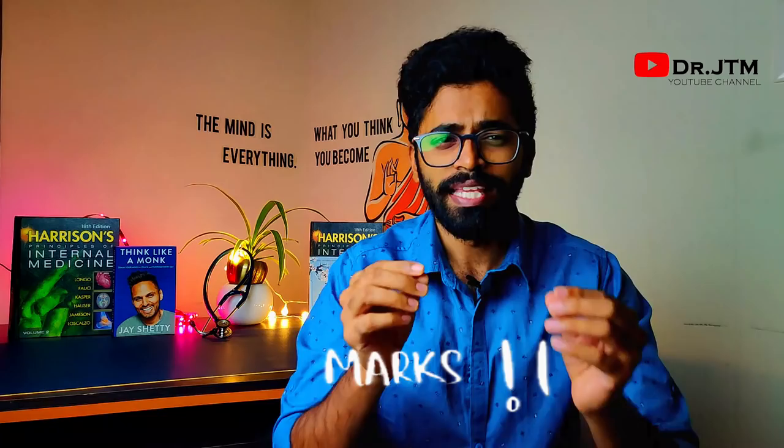How are your tension vibes going as exams are nearing, my dear MBBS medicos? Feeling the heat, having mixed feelings? Don't worry — I am here with a new video about how to write and present your answers on the answer sheet to get more marks. I will detail you everything.